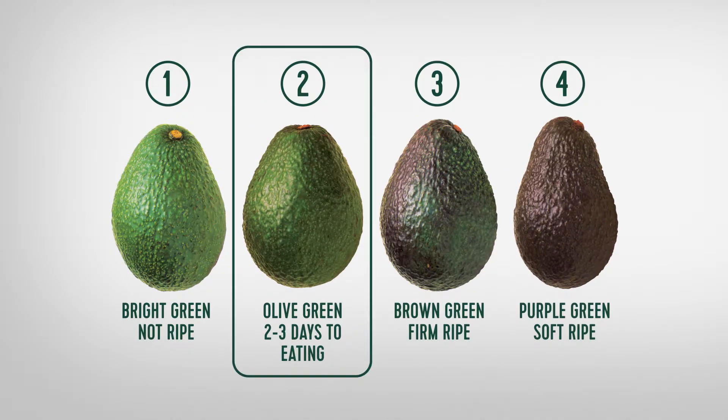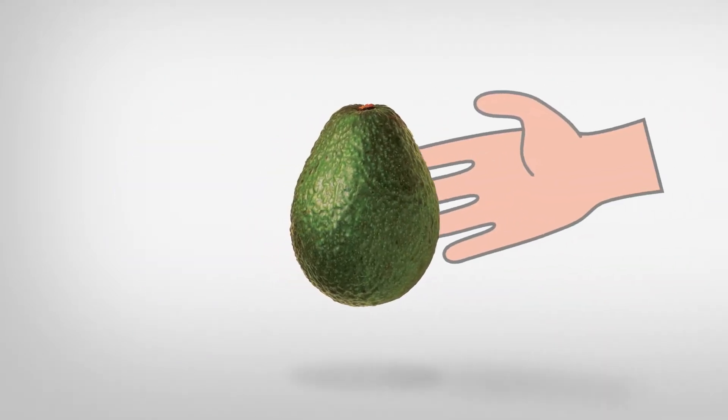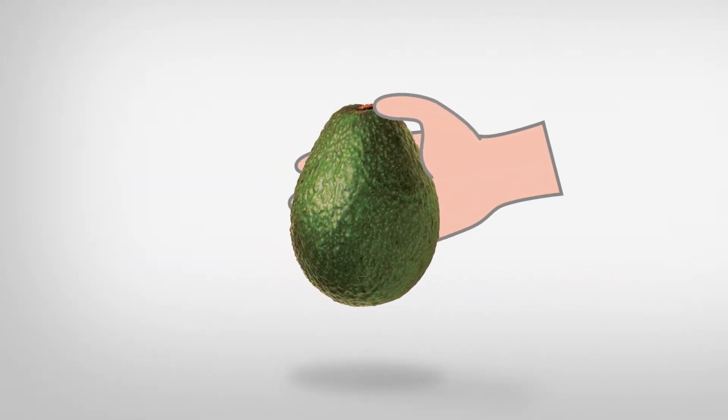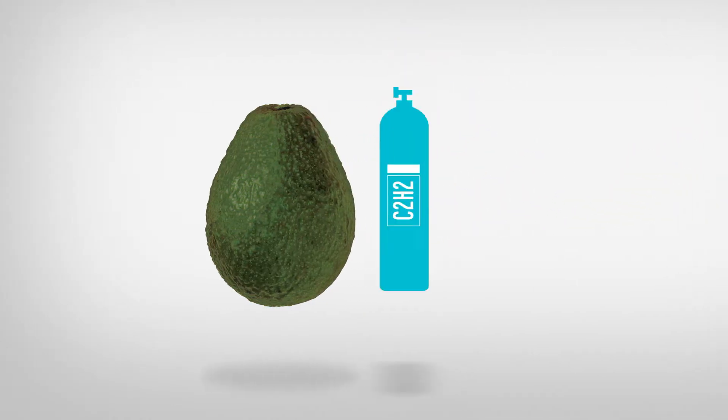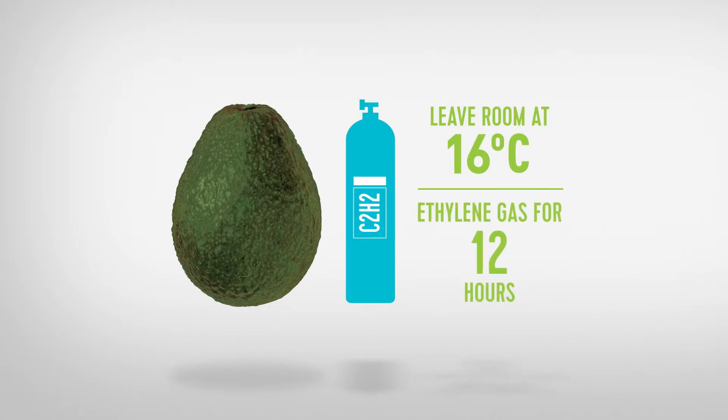Stage 2 is your target. At stage 2, you'll feel movement in the button and the shine will begin to fade. You can also use a densimeter. Leave the room at 16 degrees with the ethylene gas for 12 hours.